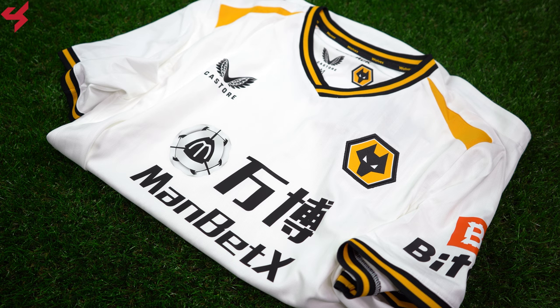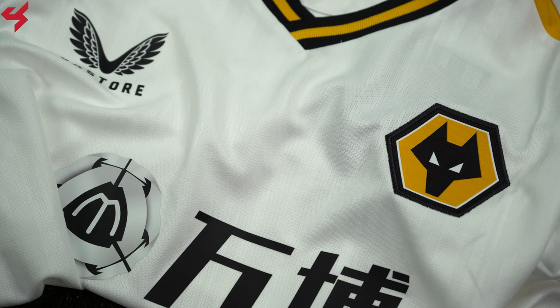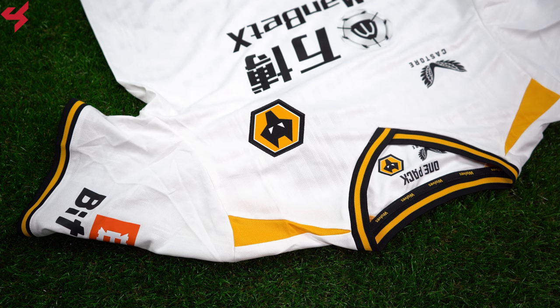Manufactured by Castore, featuring an all-white base with yellow and black as secondary colors. A really nice pinstripe design was used on the front and back. The full bar crest of the Wolves is stitched onto the jersey, while the Castore branding is screen printed on the center of the jersey in black. A black and yellow crew neck collar was used, with hits of yellow coming off the sides. A graphic sitting inside the collar reads 'One Pack.'